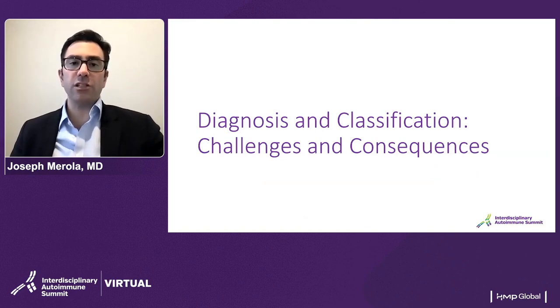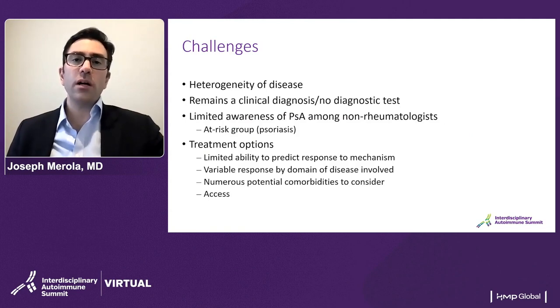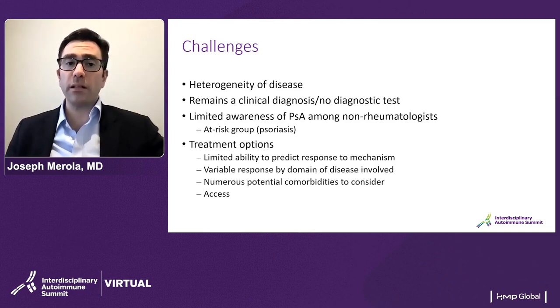With regard to diagnosis and classification, there are some challenges and potential consequences of not getting a patient to the right diagnosis in a timely manner. What are the challenges of getting patients to the proper diagnosis, particularly having the psoriasis patient appropriately diagnosed with psoriatic arthritis? One challenge is the heterogeneity of disease — a patient may present with very different findings from another, one being predominantly soft tissue enthesitis, another potentially with axial involvement. The disease remains a clinical diagnosis — we don't have a diagnostic test for psoriatic arthritis. There also remains limited awareness of psoriatic arthritis, particularly among non-rheumatologists.